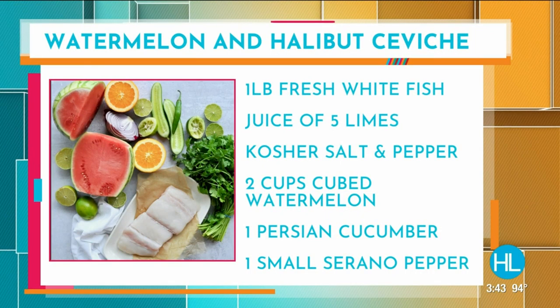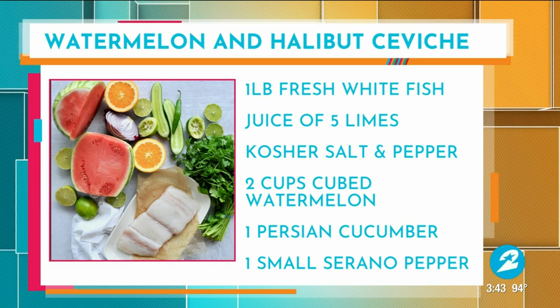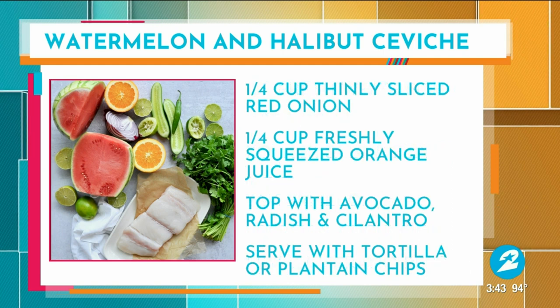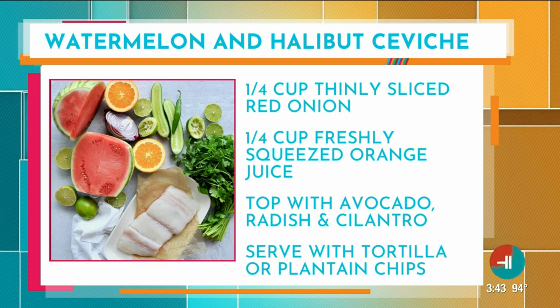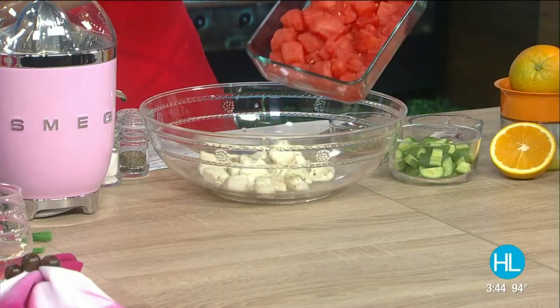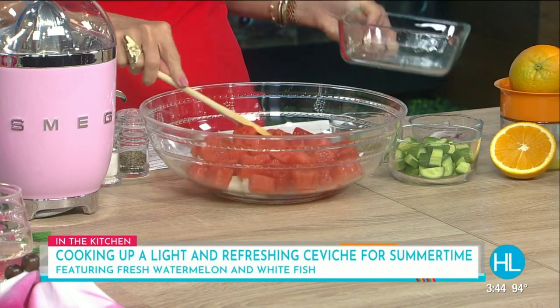It doesn't have to be halibut — any white fish works. Halibut is an easy one to use and it's easy to work with. You want to chop it into cubes — not too big, because you want the fish to marinate all the way through and pick up the great citrus flavor. Once it's marinated, pull it out of the fridge, dump the juice you were marinating in, and start with your fresh fish — discarding that juice. Then we're going to add the chunks of watermelon, keeping all the components roughly the same size — it's just easier to eat and present that way.